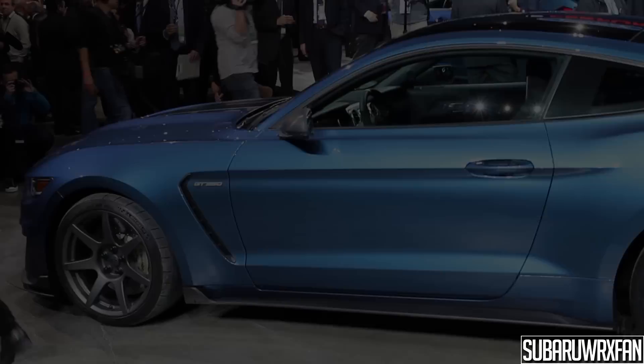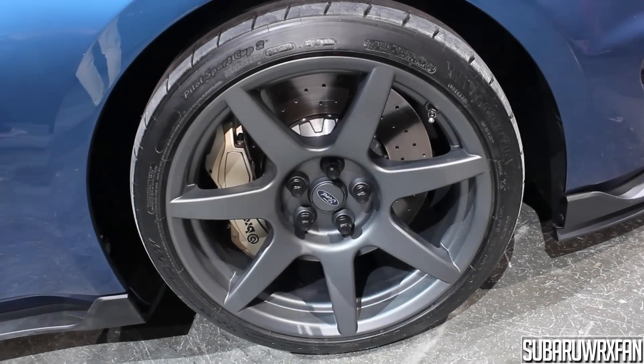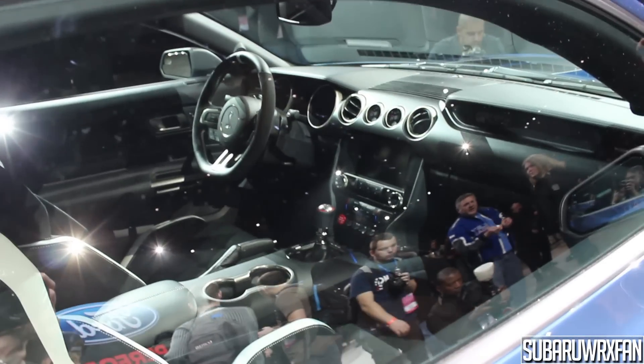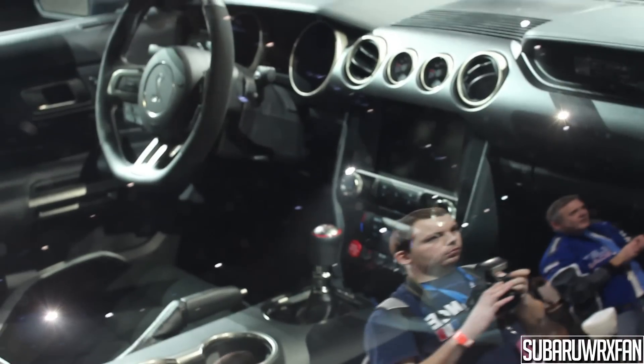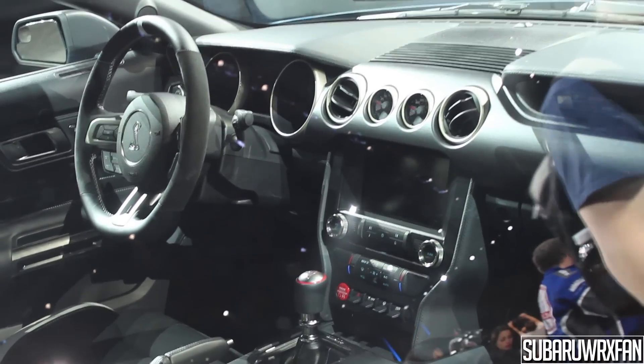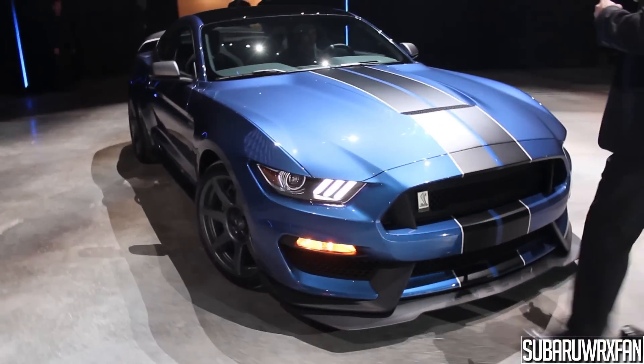It looks great, and this "Liquid Blue" color is what they're calling it. There's a close-up of those carbon fiber wheels — looks really great. Quick shot of the interior: pretty bare bones but still very nice in typical Mustang fashion. Be sure to watch the video of it driving around to hear this amazing beast.